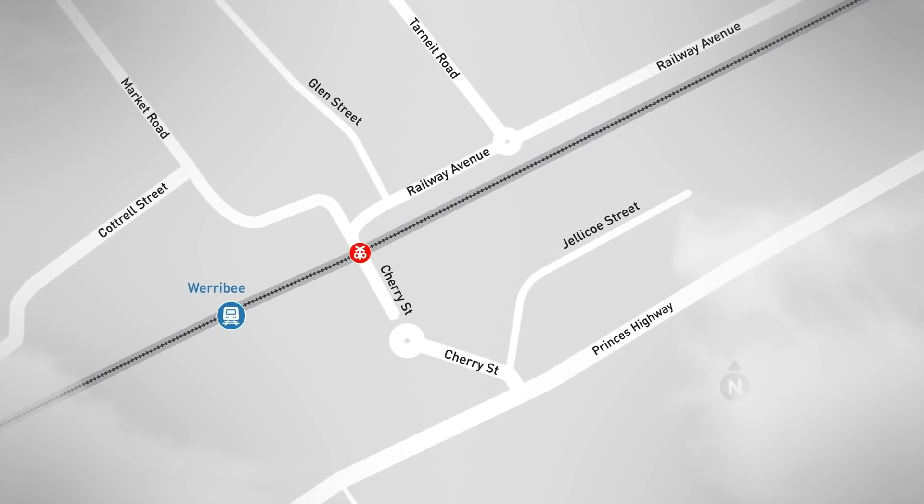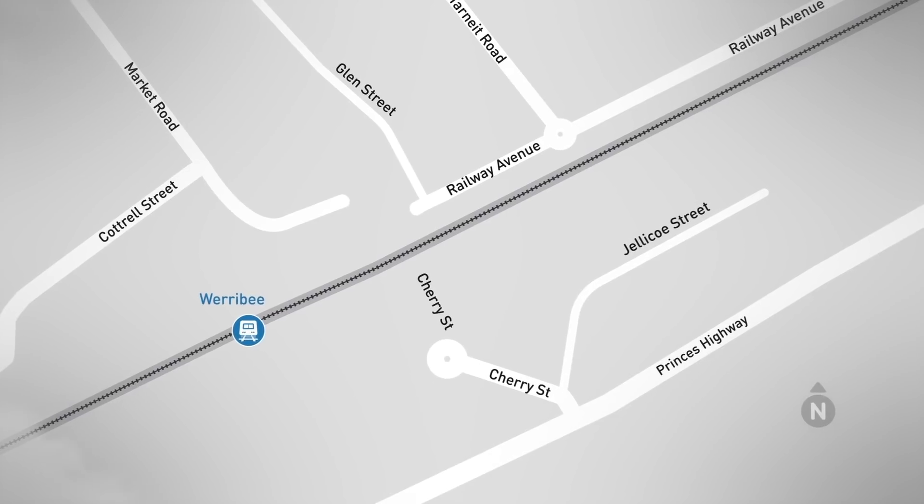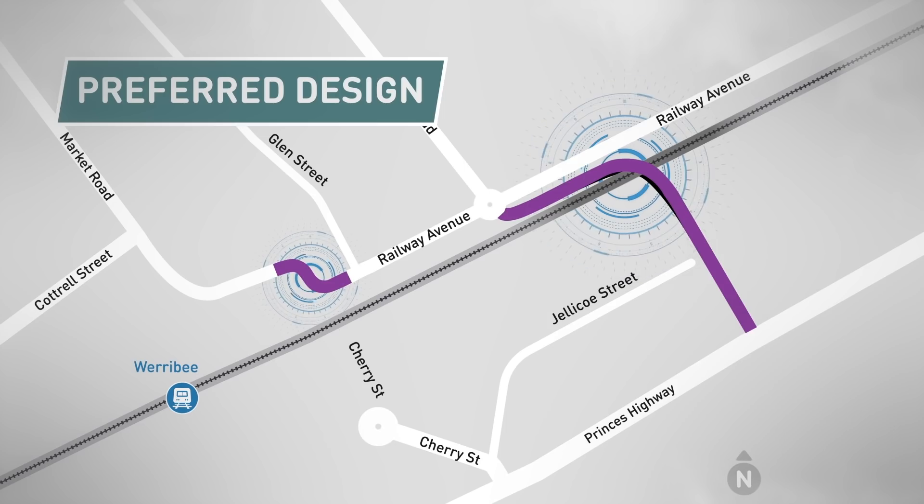Due to constraints at the existing crossing, our preferred design is an alternative location for the traffic to cross the Werribee Line. We would build a new road bridge linking Tarnit Road to the Princess Highway.